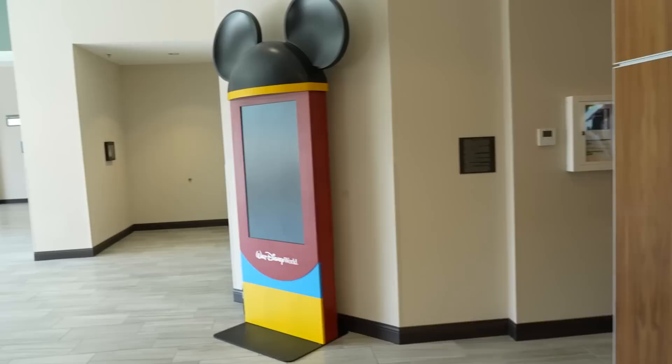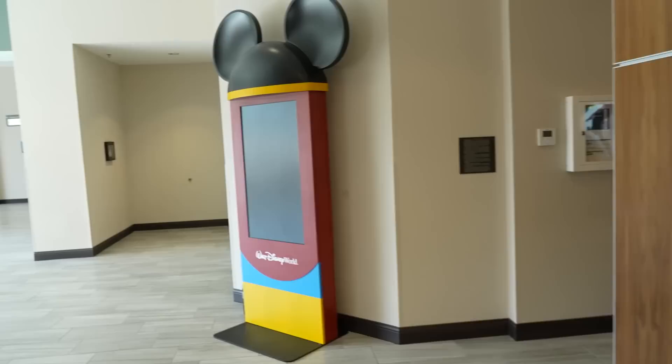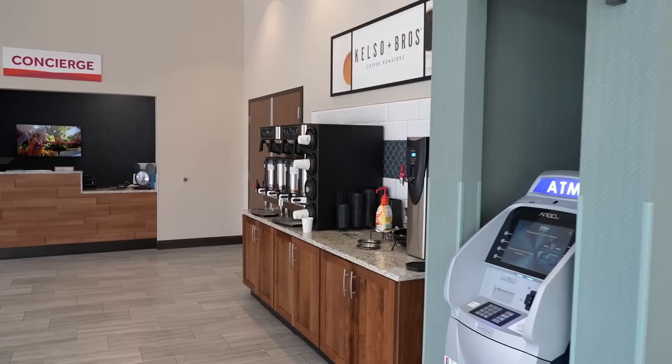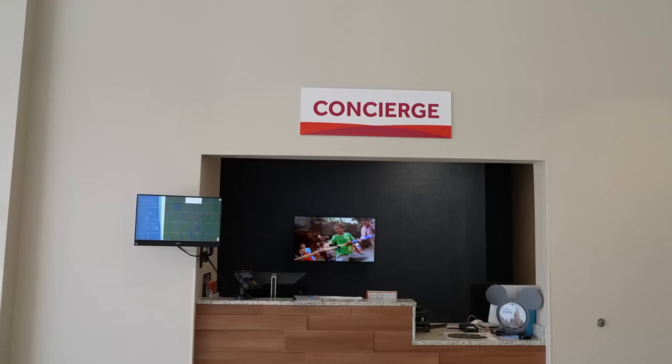Back at the main check-in counter, there's an information kiosk about Walt Disney World. On the way to the Level Up Arcade, there's 24-hour free coffee and tea — you can come down anytime you want. There's also a concierge to help you plan your day or buy theme park tickets.